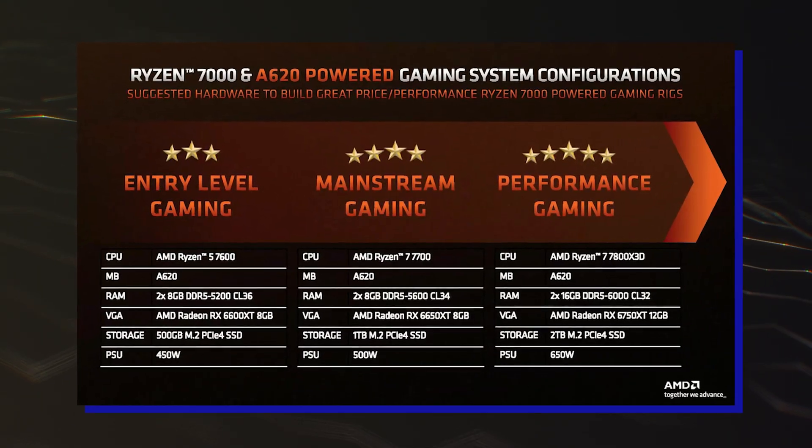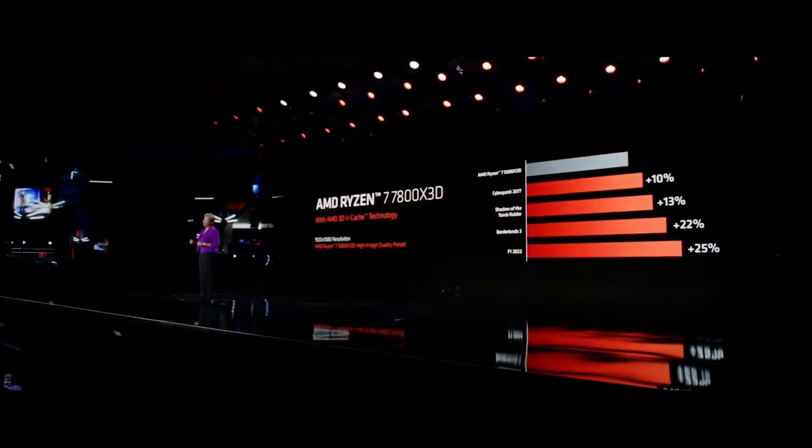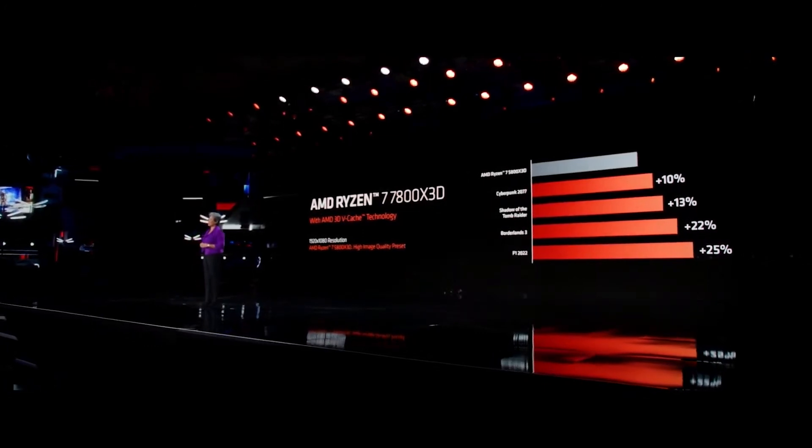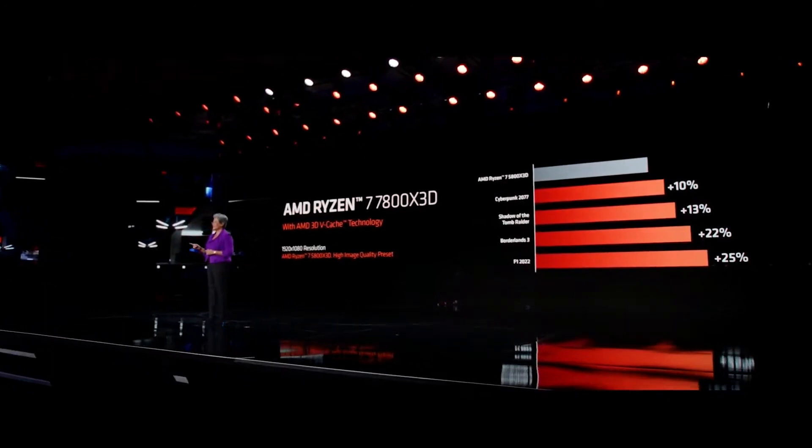The AMD A620 platform is designed with 65W CPUs in mind, and considering just how well the Ryzen 7 7800X3D does at around 50W in gaming, it should be a match made in heaven for budget gamers.